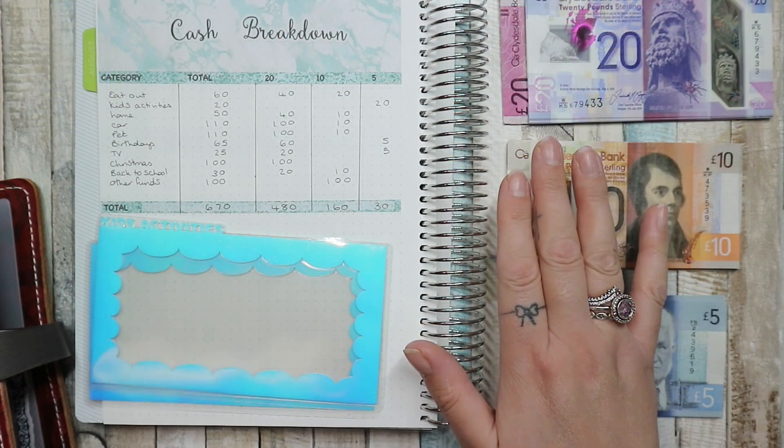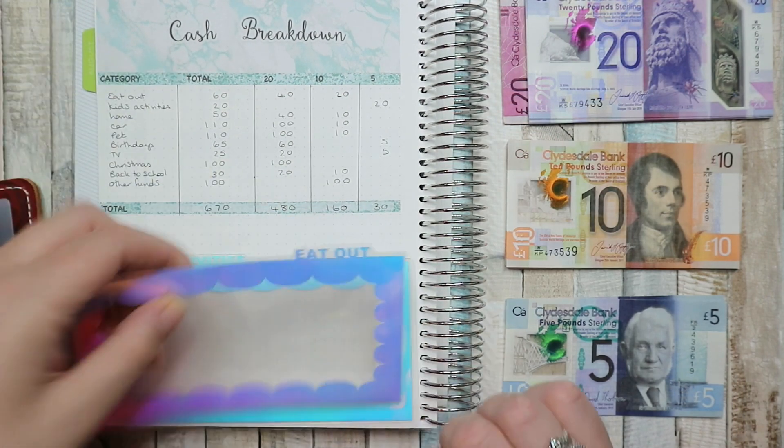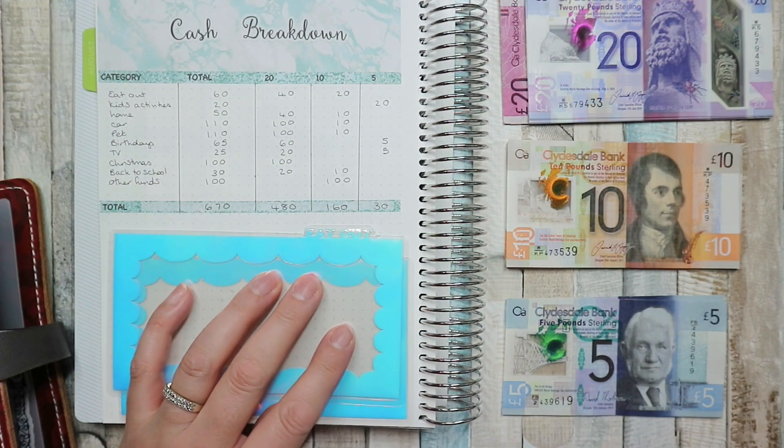I'm going to do a video with a little update and a bit more information on our budgeting, which has not been going so well, shall we say. Okay, I'm just going to get going. Our first envelope is eating out.